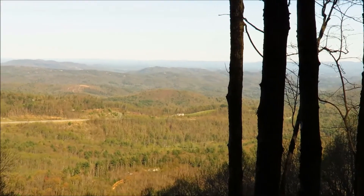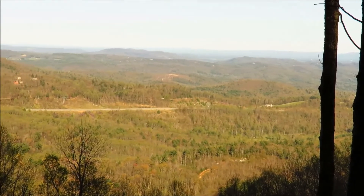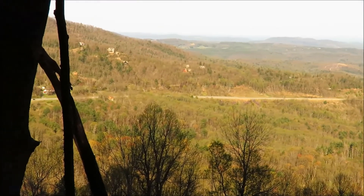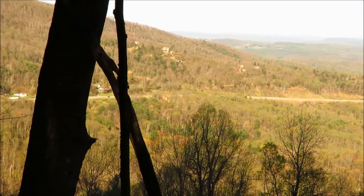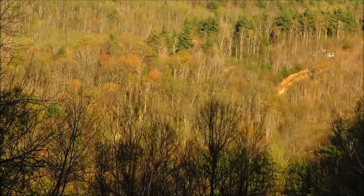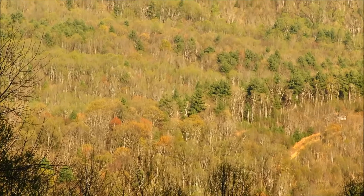And today an afternoon view of the landscape here. We can see a lot more trees now starting to leaf out.